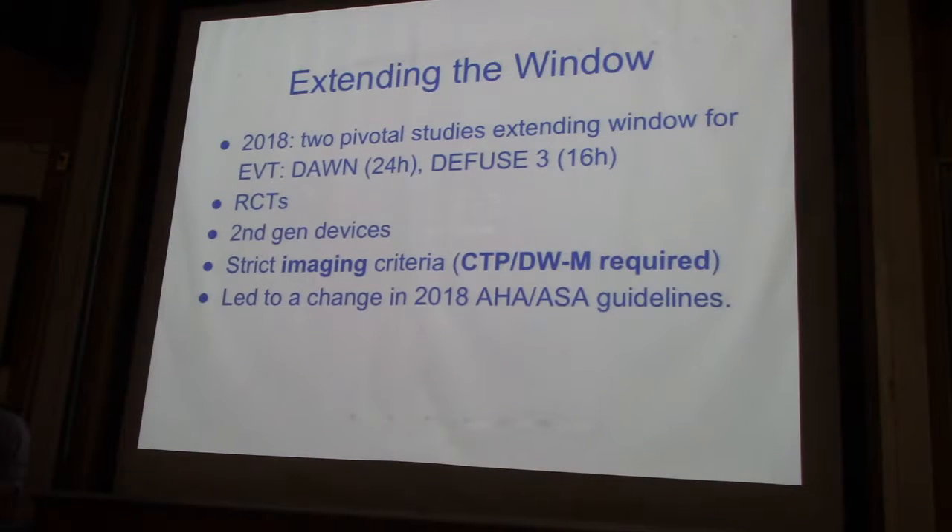...by imaging and tissue-based selection rather than just clear-cut time cut-offs, which is pretty fascinating. But what I'll say is that here, my understanding, Dr. Bell, is that you use DWI for the ischemic core in your selection criteria, right?